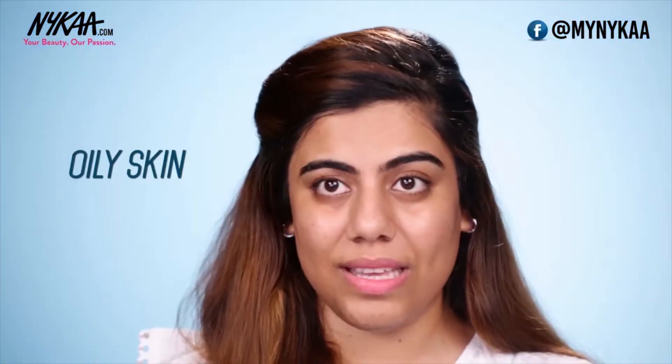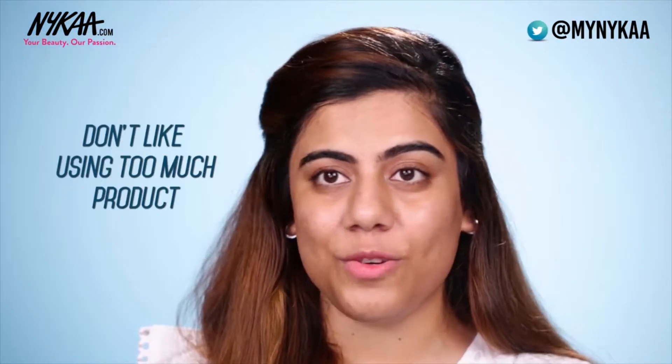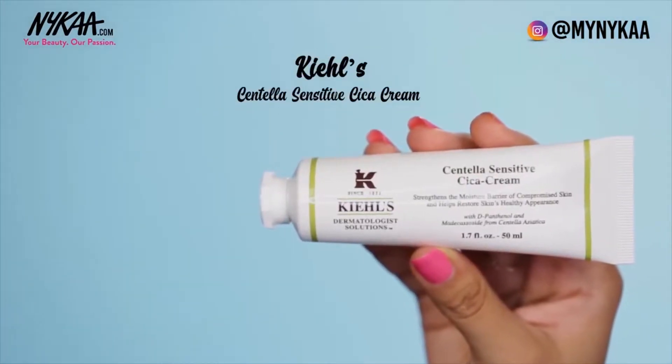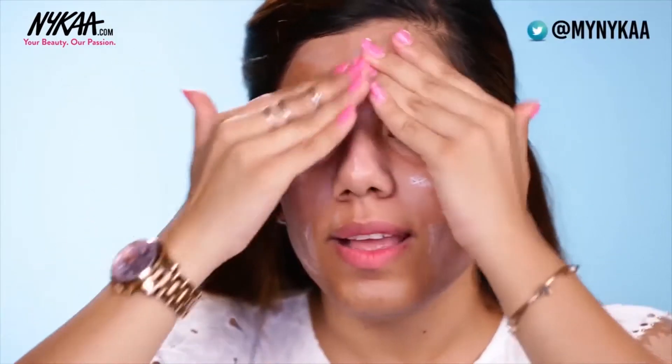Since I have oily skin and I do not like using too many products in my skincare routine, I tend to avoid moisturizers in the morning and only use a moisturizer at night. For that I would recommend Kiehl's Centella Sensitive Sica Cream. This one's pretty thick, so you don't need a lot — apply in upwards and circular motions.